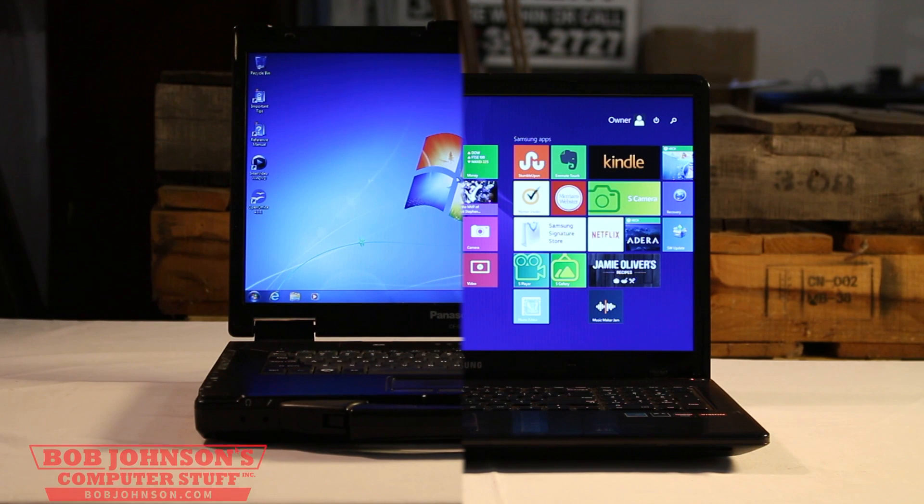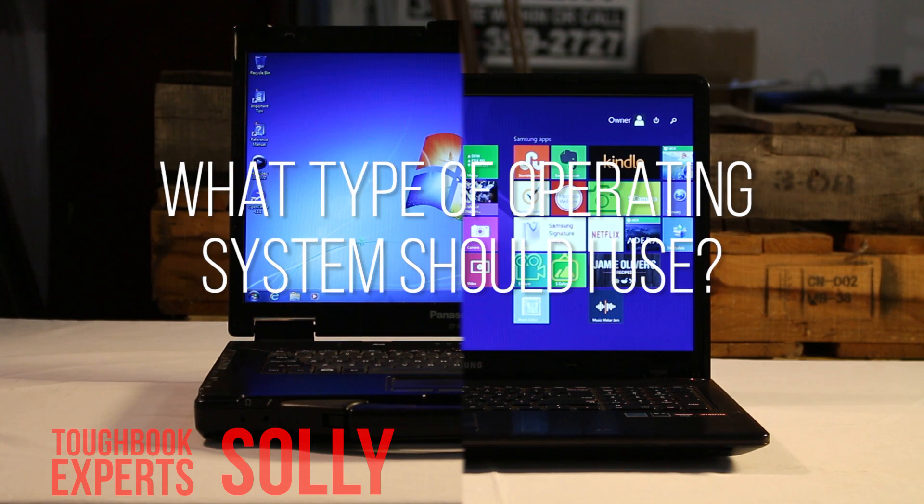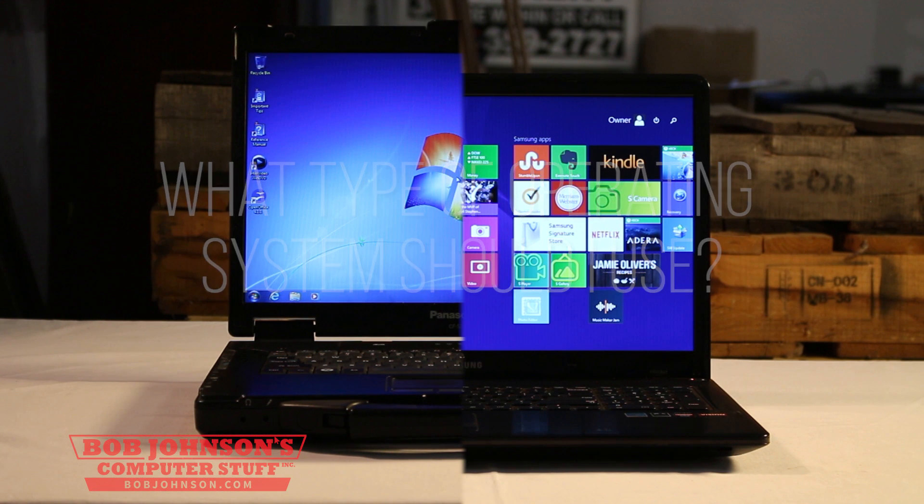It's the thing that you first think of when looking to purchase your computer: what type of operating system should I use? It could become pretty unclear as to which operating system would be best for you.